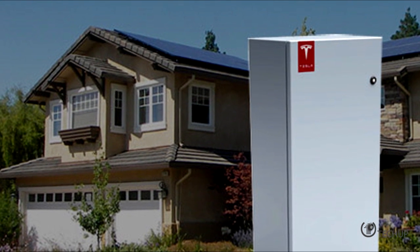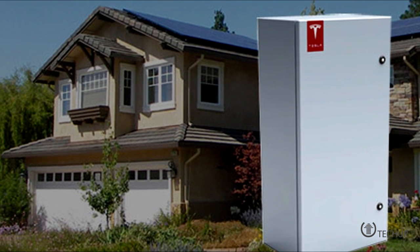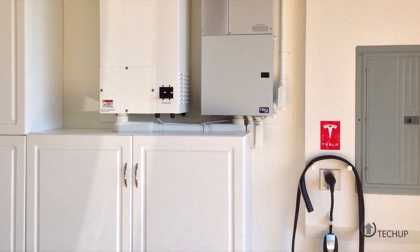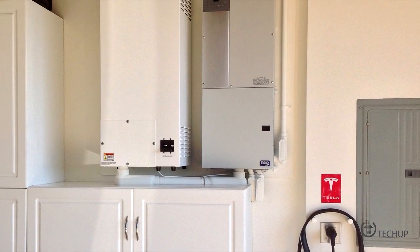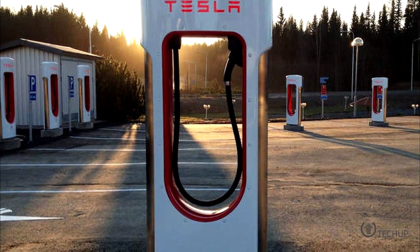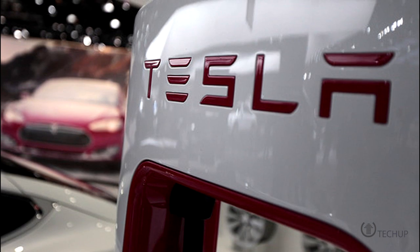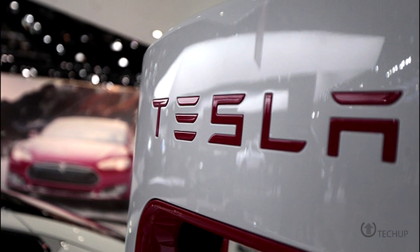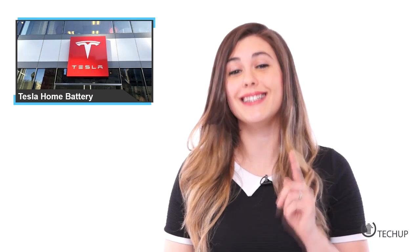Tesla is working on a battery that can help power your home, as well as help large-scale utilities store power more efficiently. Designs for a home or business battery are already complete and will likely be unveiled to the public in the next month or two, with production as little as six months away. Storing renewables efficiently has been a big bottleneck, but if Tesla's stationary battery takes off, it could change the way electricity is priced and traded on a market scale.